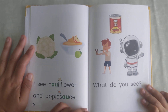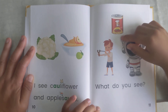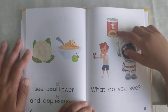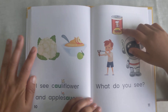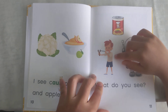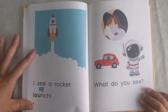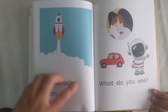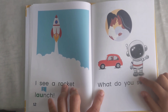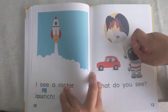I see cauliflower and applesauce. What do you see? I see astronaut. It's like a can of something. So what this person is doing is being naughty, because he's doing a slingshot. I see a rocket launch. What do you see? I see car, astronaut, and... I'm not sure what that picture means.